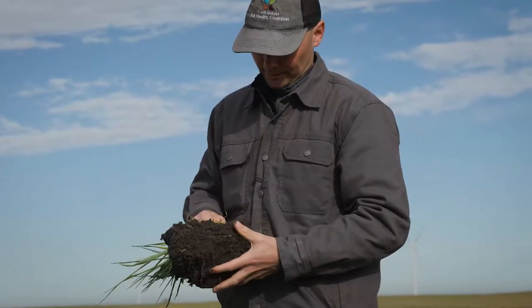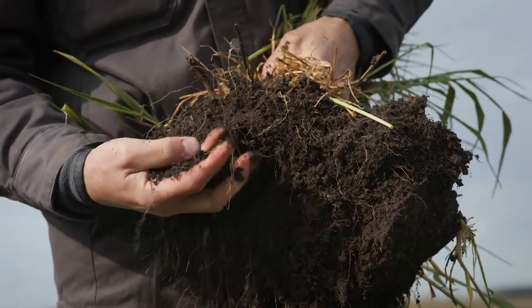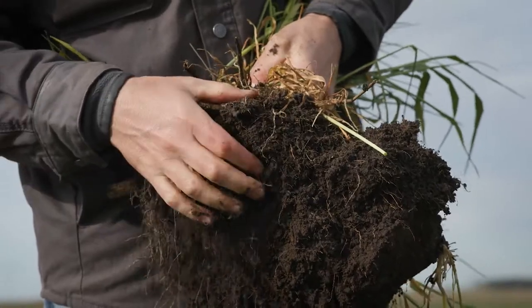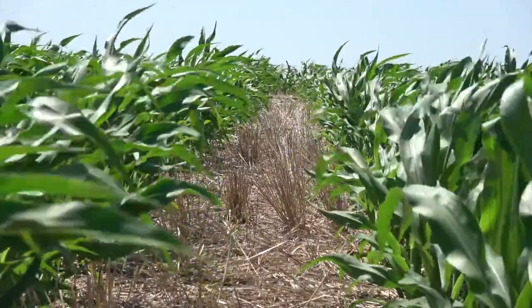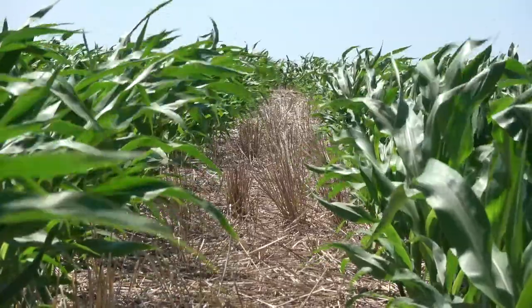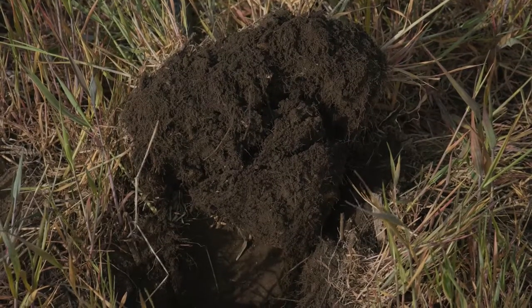So the cereal rye gets its fine root hairs, really kind of a dense root mat, especially in the upper 18 inches of the soil profile — just really ideal planting conditions. Another advantage of the cereal rye that producers will notice is some weed control. Cereal rye is good at controlling the weeds; it grows early and out-competes a lot of the weeds and has some of that allelopathic effect on weed seed germination.